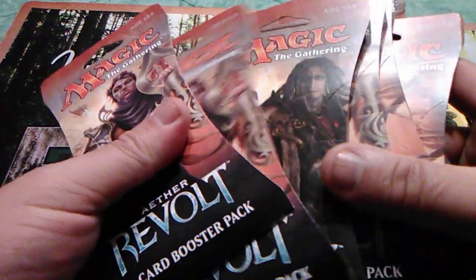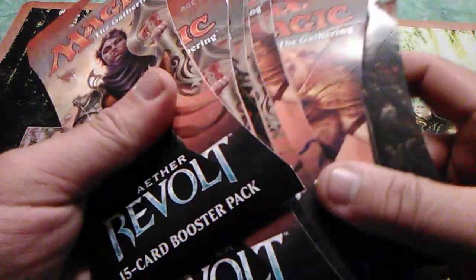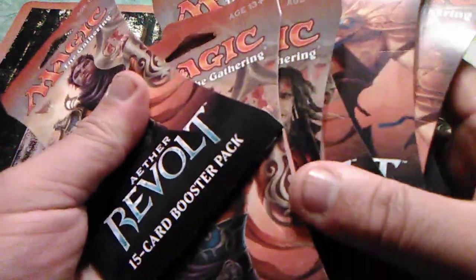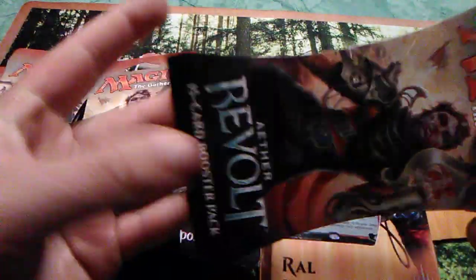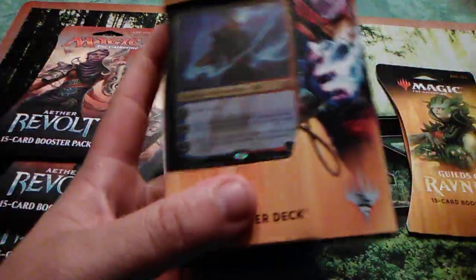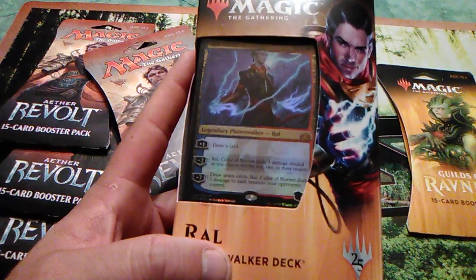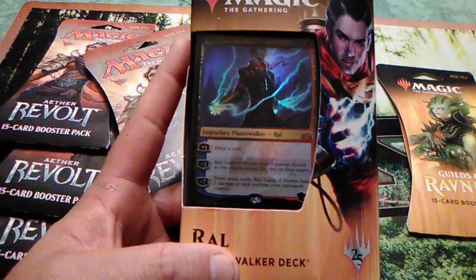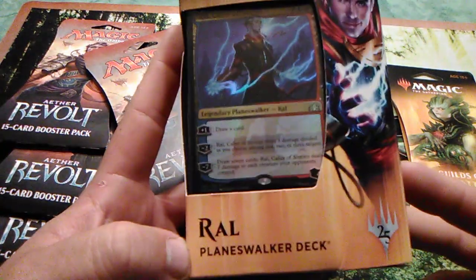These all came from Walgreens — Walgreens is selling a whole bunch of their packs and stuff. I normally don't buy them at Walgreens because they're really expensive for individual boosters, but right now they're about $2.60 to $2.69 a booster pack, which is pretty good. This Planeswalker deck cost me about $8.99; normally even at my LGS it's like $10.